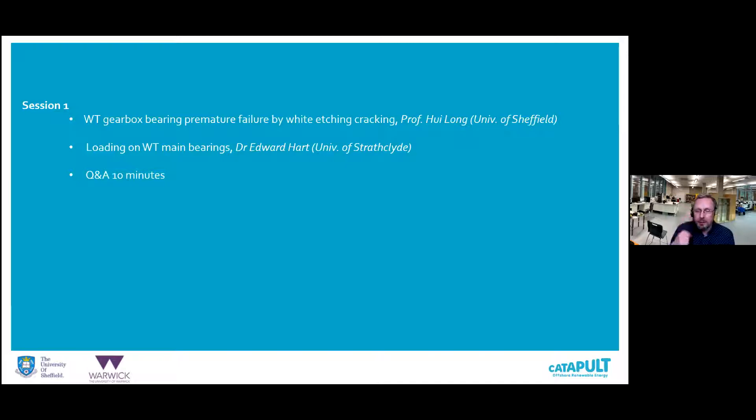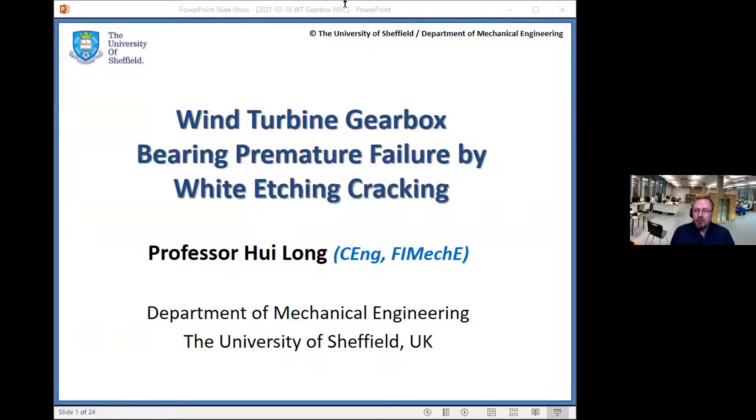It's my pleasure to introduce my colleague at the University of Sheffield, Professor Wee Long. She is a Professor of Mechanics and Materials in the Department of Mechanical Engineering. She specialises in wind energy research and has been working on wind turbine drivetrain reliability, SCADA-based condition monitoring, system dynamic modelling, and gears and bearing failures. Wee, over to you.